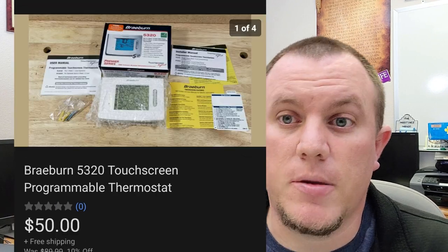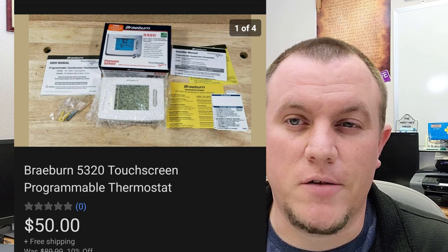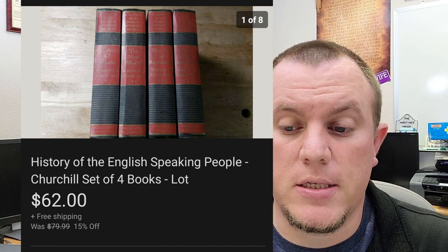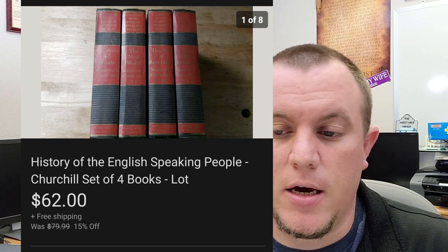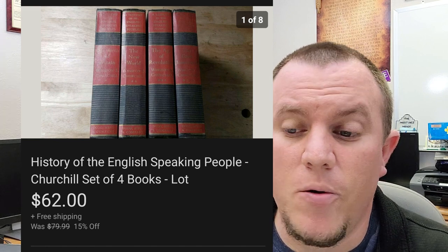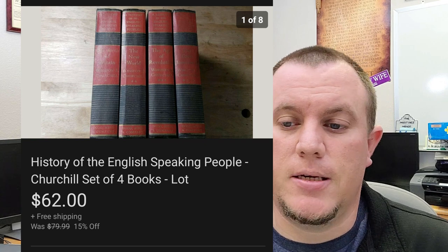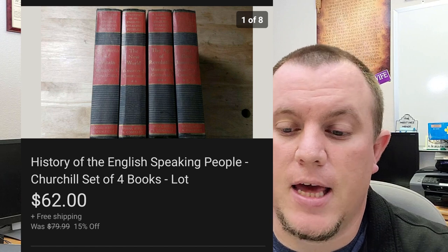Here's a Braeburn touchscreen thermostat that sold for $50 shipped — pretty good deal. We spent $2 for it at a garage sale. History of the English Speaking Peoples — this is a Winston Churchill book set of four books. Not the best picture. It was up for a while on a 15% off sale, but someone offered $62. I think we're in it for $5 or $10 for the set. Love to get that one out of here for $62. I make quite a bit of money on books — more than people might think, and a lot of people just overlook them.